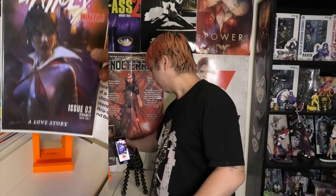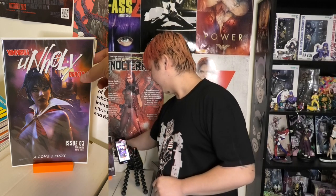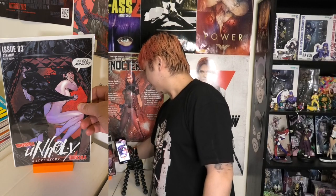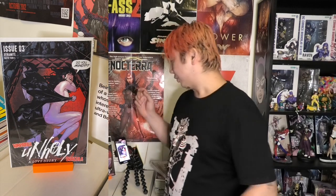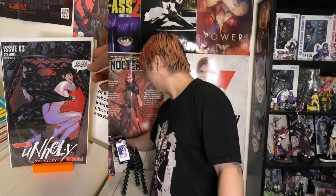Next we've got some more Vampirella Unholy — that is a nice Shannon Mayer cover there. What is not to like about that? That is very lick-worthy. Then we've got Adam Hughes — I really like this Adam Hughes cover. I do try to collect Adam Hughes covers and out of all the Vampirella ones he's done so far, I think this is the best one. Just a fun cover — Dracula stealing the blanket from Vampirella.